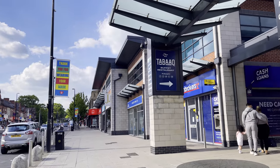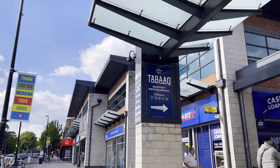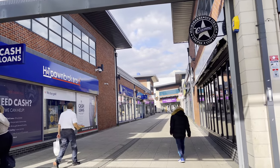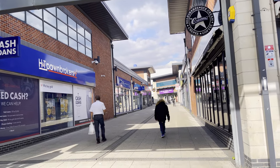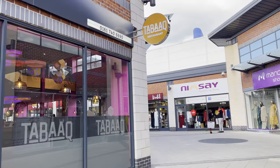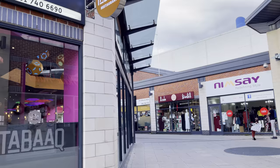So as you get closer to Tesco, what you've got to do is turn down there and it's right at the end where you may just about be able to see the sign. Here we go — Tabark. This is the buffet I'm going to be reviewing today.